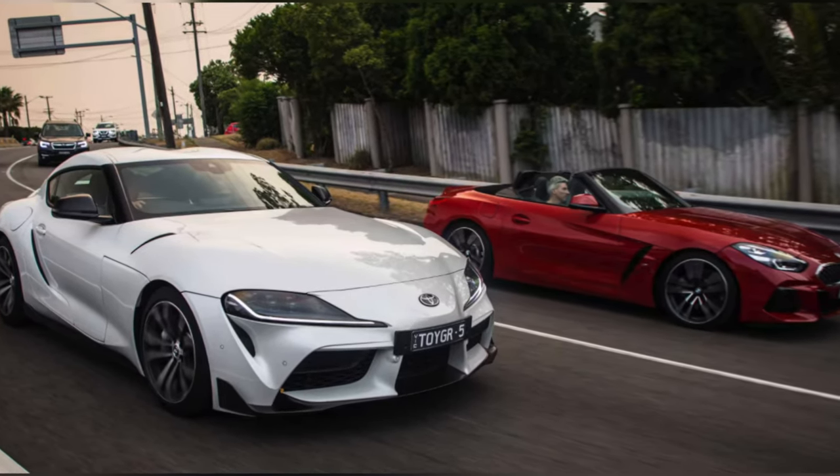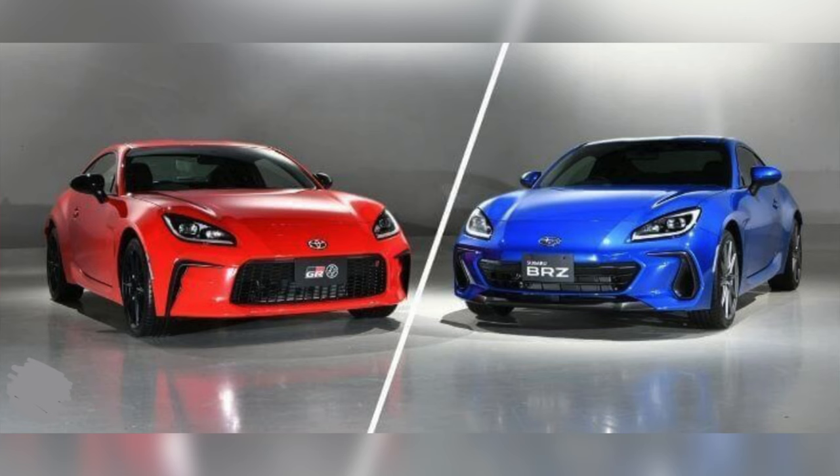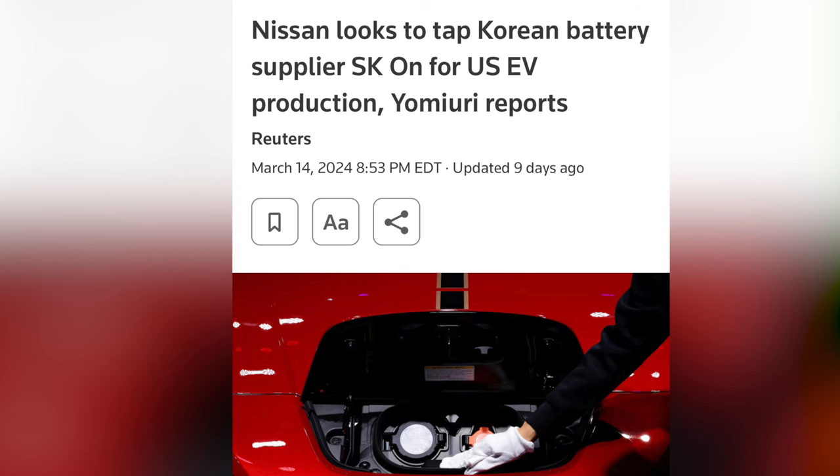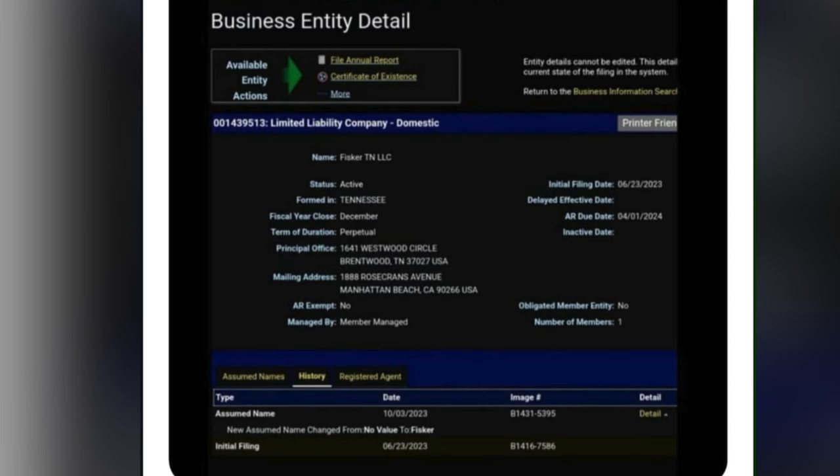They don't sell the Toyota 86 beside the BRZ, but they're definitely the same car. They don't sell the Solterra beside the BZ4X, but they're definitely the same car. So if you thought Nissan and Fisker were going into business together as full partners, that's not going to happen. The rumor is that SKON will help Nissan build EVs, and there's also a Fisker Tennessee LLC that's been rumored to have something to do with Nissan — but there's no proof. If Nissan doesn't announce a partnership with Fisker today, that's going to mark the end of Fisker in its current iteration.